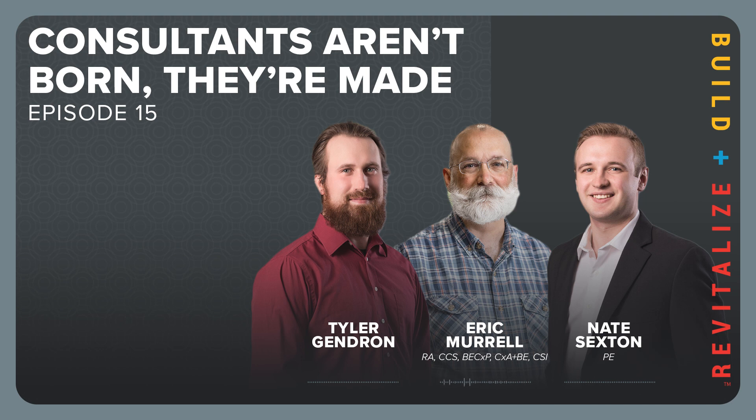Welcome to SME's Building Revitalized podcast. I'm Eric Morel, your host for this session. Today I have with me Nate Sexton and Tyler Gendron from the building materials group. I'm Nate Sexton, a project engineer in our structural materials group here at SME. We do a whole lot of rehabilitation design, and I'm also an assistant project manager. We are consultants who work on a whole host of historical projects, bringing old structures back to current code and aesthetic standards.